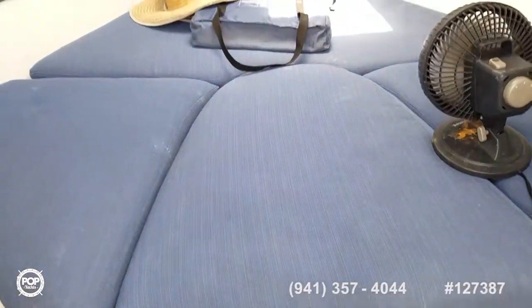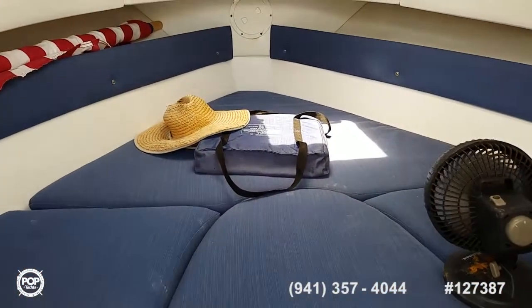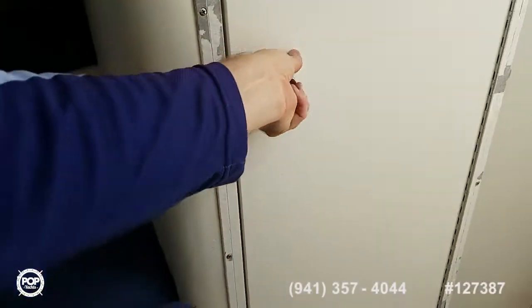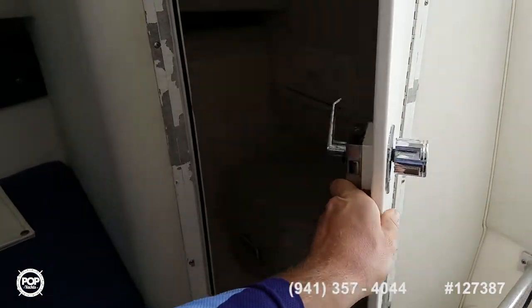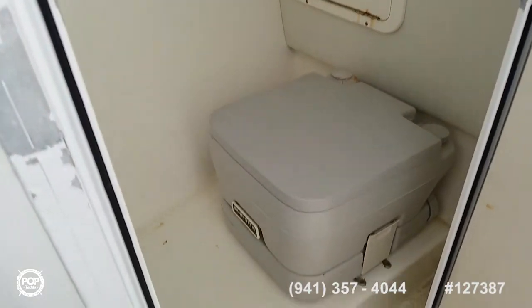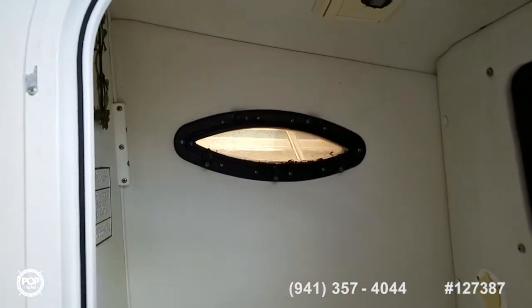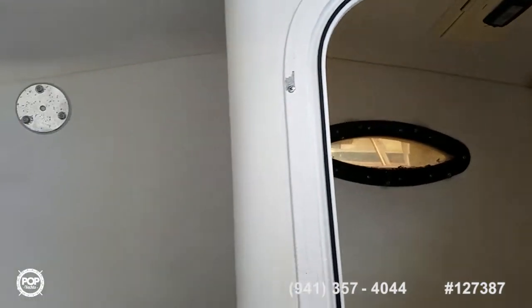The table drops down and creates a forward sleeping berth — pull it up and you've got a nice dining area as well. And then to starboard, a yet-to-be-used porta potty. Good headroom, another vent window, and some 12-volt lighting as well.